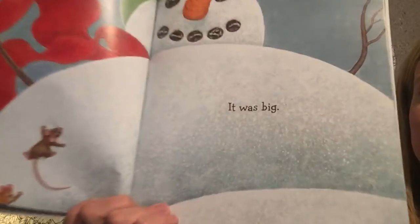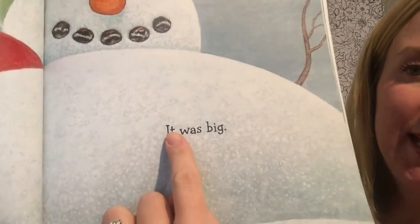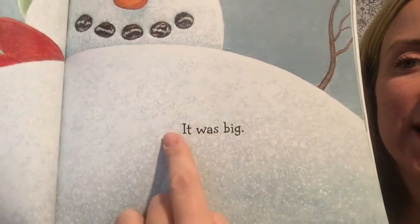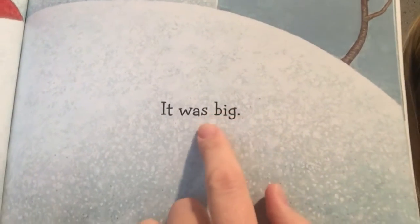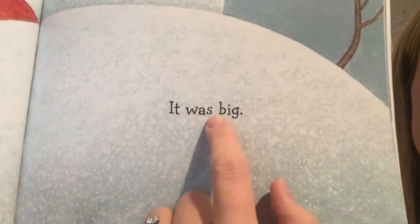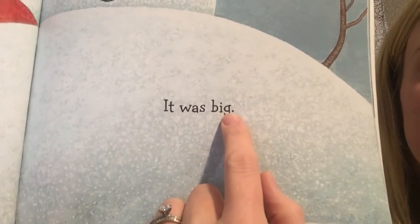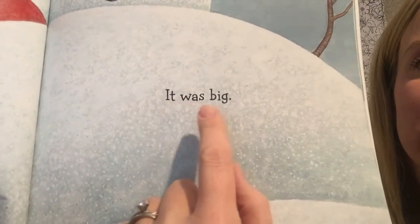It was... This sentence has three words in it. "It" — and then this is a word I just have to know: W-A-S, "was." It was... Let's see if we can figure this last word out together. I know it's not a D, because remember, D goes A-B-C then turn it into a D, so it's the other one. B-I-G — big! So if I read the sentence: It was big.